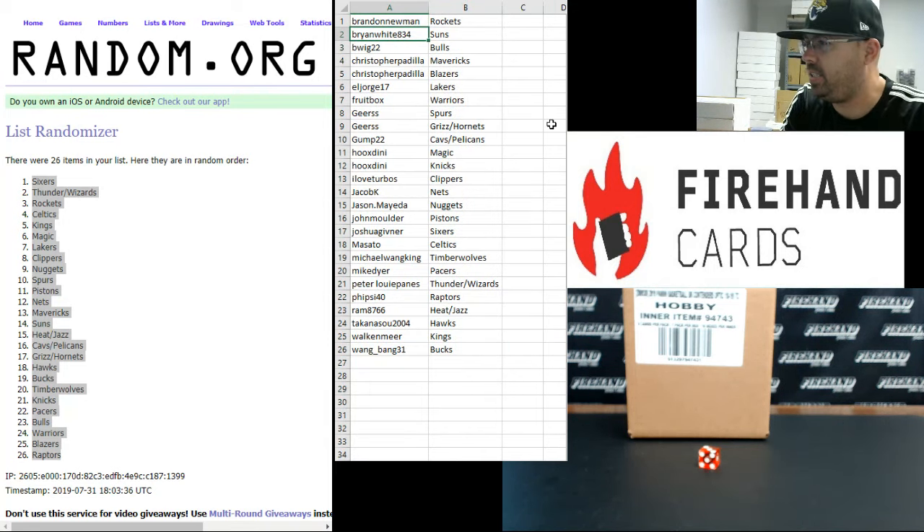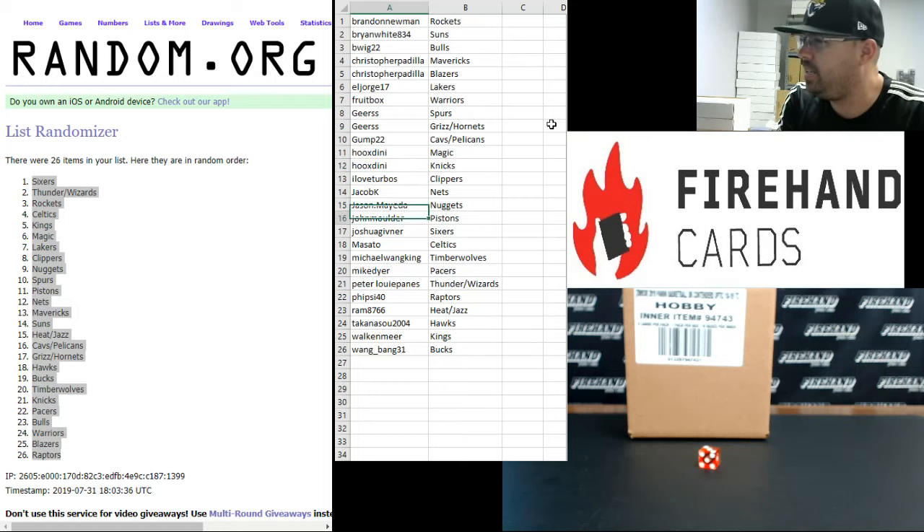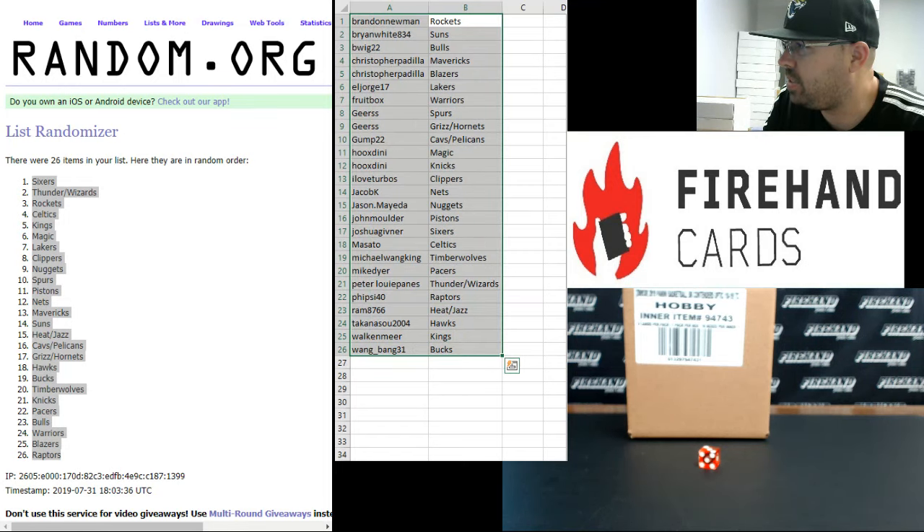Brandon Newman — Rockets. Brian White — Suns. B-Wig — Bulls. Christopher Padilla — Mavericks and Blazers. El Jorge — Lakers. Fruitbox — Warriors. Gears — Spurs, Grizzlies, Hornets. Gump — Pelicans. Houdini — Magic and Knicks. I Love Turbos — Clippers. Jacob K — Nets. Jason Maeda — Nuggets. John Mulder — Pistons. Joshua Gibner — Sixers. Masato — Celtics. Michael Wayne — Kings, Timberwolves. Mike Dyer — Pacers. Peter Louis Payne — Thunder and Wizards. 5 side 40 — Raptors. Ram 87, 66 — Heat and Jazz. Takenatsu 2004 — Hawks. Walk and Mirror — Kings. Wang Bank, 31 bucks. Those are your teams guys, best of luck to ya.